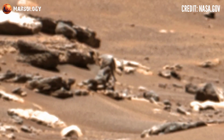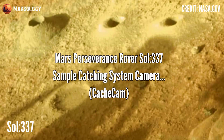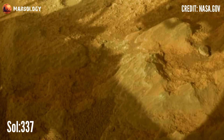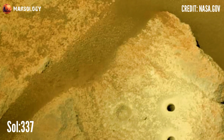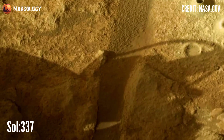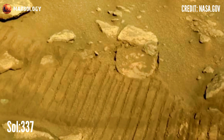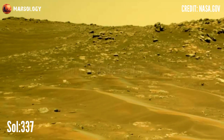On Mars, Perseverance Sol 337, the sample caching system camera — CacheCam — NASA's Mars Perseverance rover acquired this image using its onboard CacheCam located inside the rover's underbelly. It looks down at the top of a sample tube to take closer pictures of the sampled material and the tube as it's prepared for sealing and storage. This image was acquired on January 31, 2022, Sol 337. Third time's a charm — three core samples drilled from a rock called Isole, with two reserved for possible return to Earth.